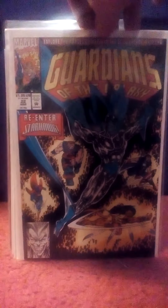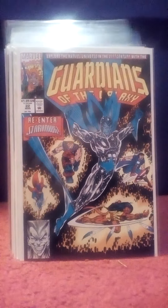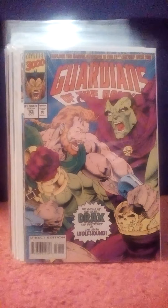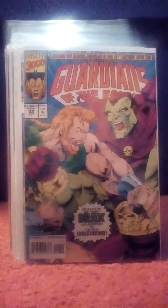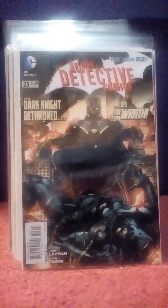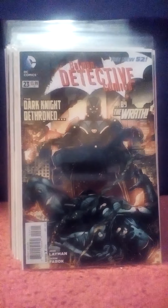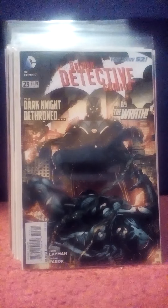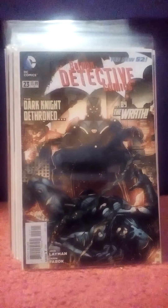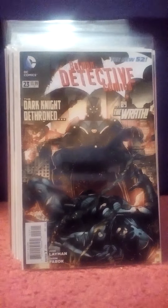Looking forward to reading that. Also got number 22, which reintroduces Starhawk, and number 53 with Drax. Picked up an issue of The Walking Dead — number 159. Now this issue of Detective Comics Batman number 23 — I like The Wrath. I got his first appearance from that Batman special back in the 80s and I've always liked this character. I thought he was underutilized. I can see why they don't utilize him very much because he's basically a doppelganger for Batman, and with the Hush character, he's kind of not needed. But he's still a cool character.